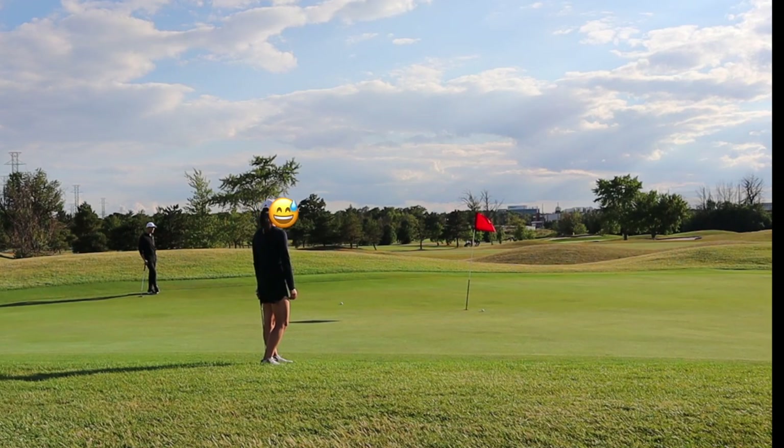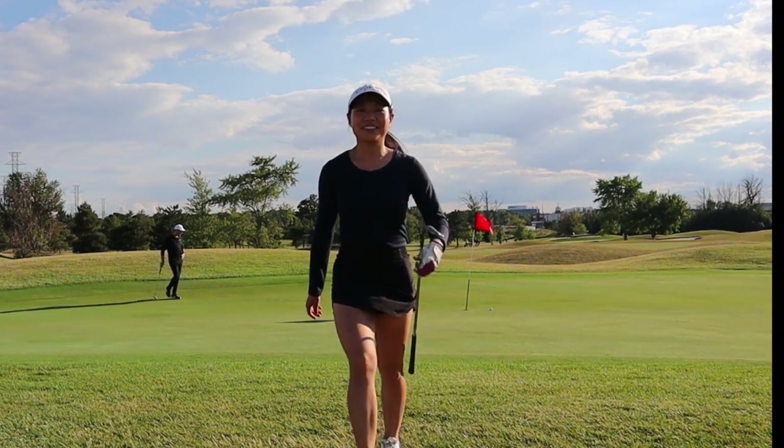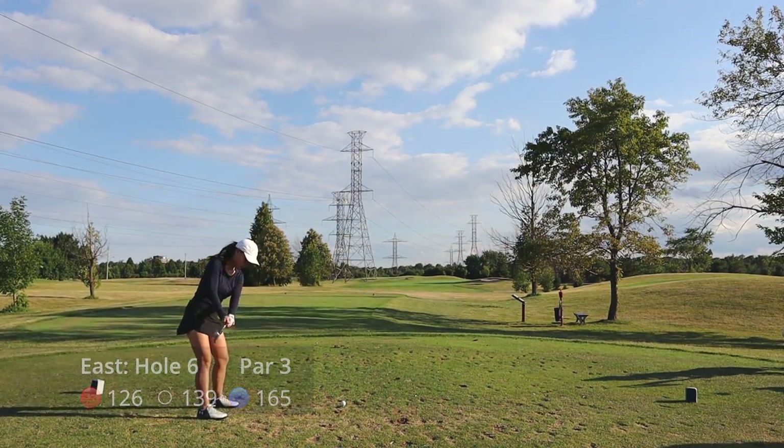The good thing is the next chip was much better — I left it about half a foot from the hole.